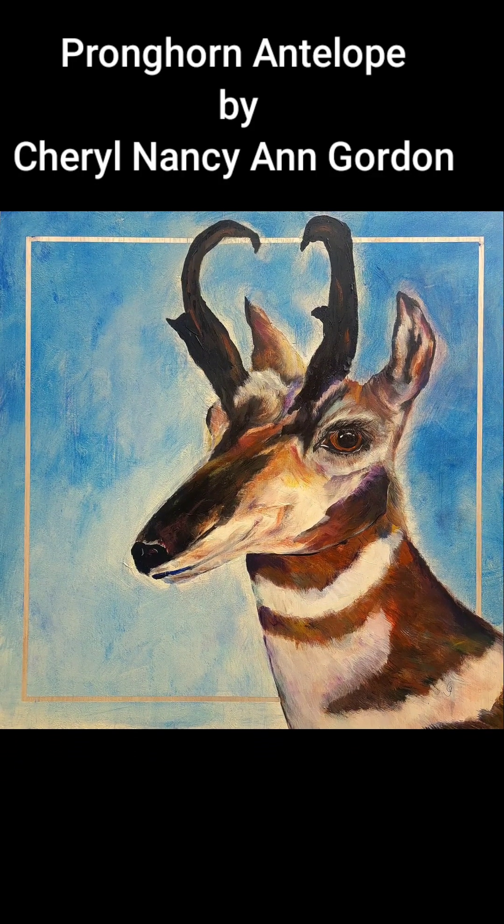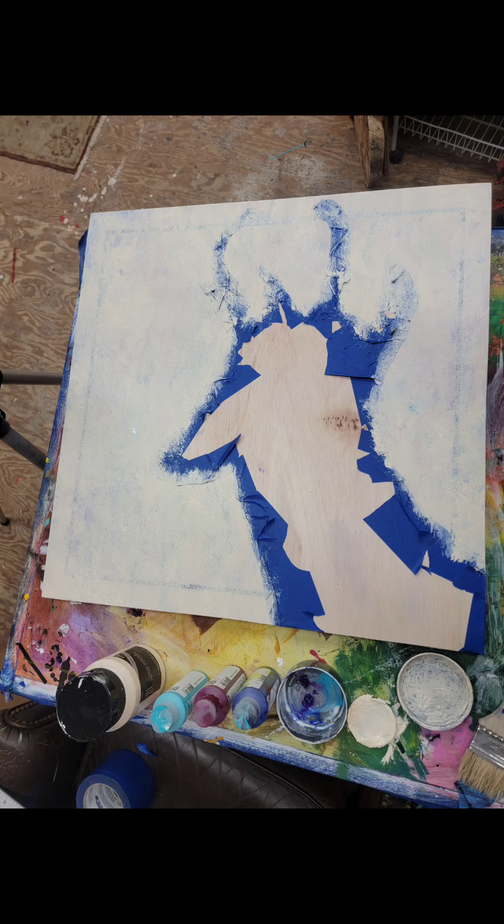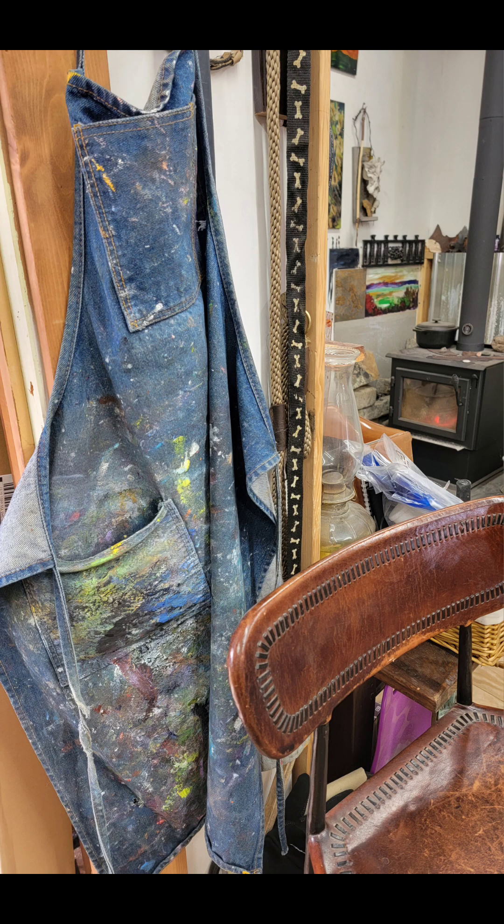I just finished this painting. It's a pronghorn antelope. Here's a little bit of the progression, how I put that together — there's a previous video on that. And then I talk a little bit about my experience with this painting.